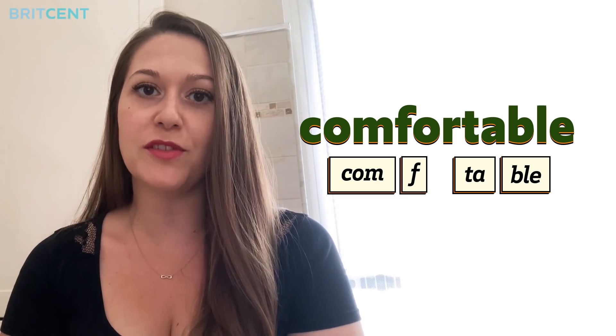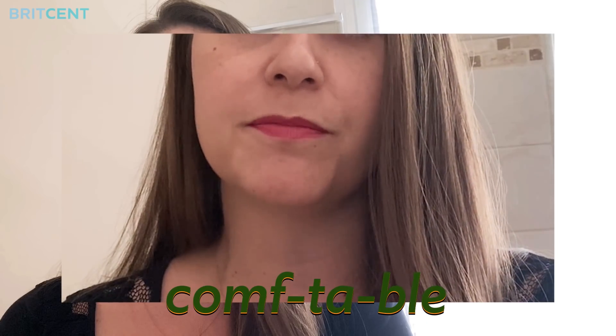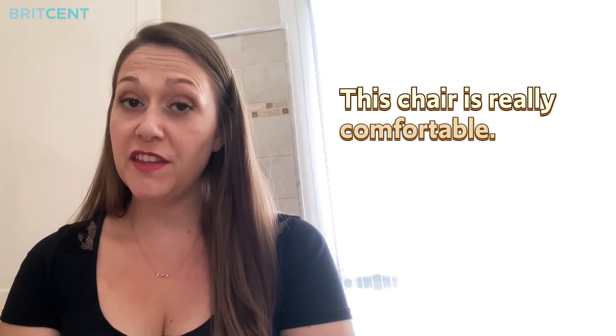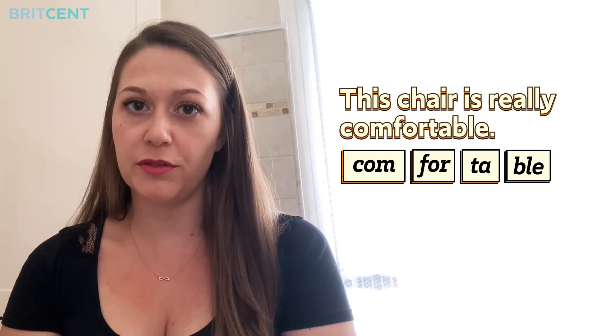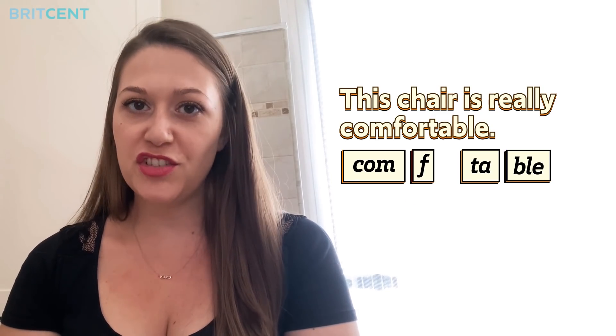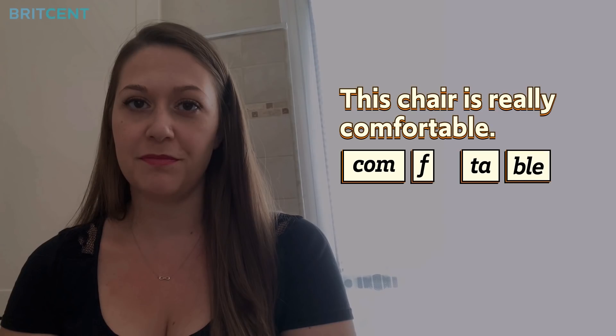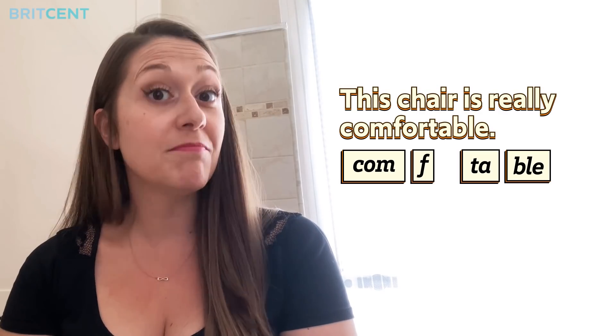Repeat after me. COMFTABLE. Let's put it in a sentence. This chair is really COMFORTABLE. Now that sounds better, doesn't it?